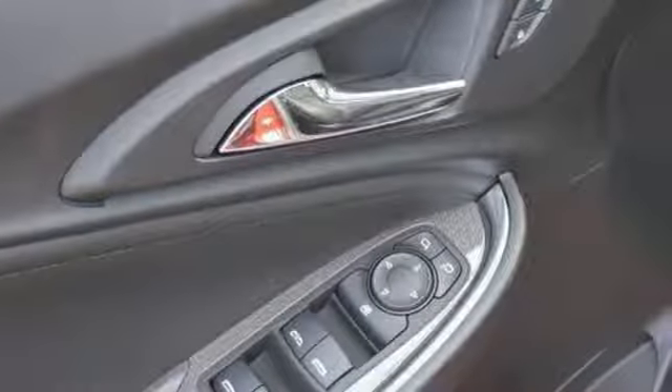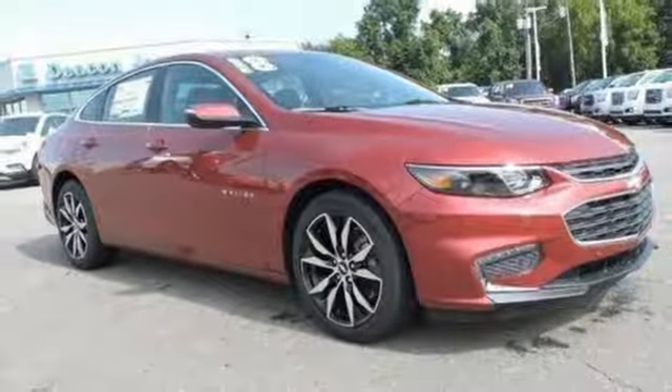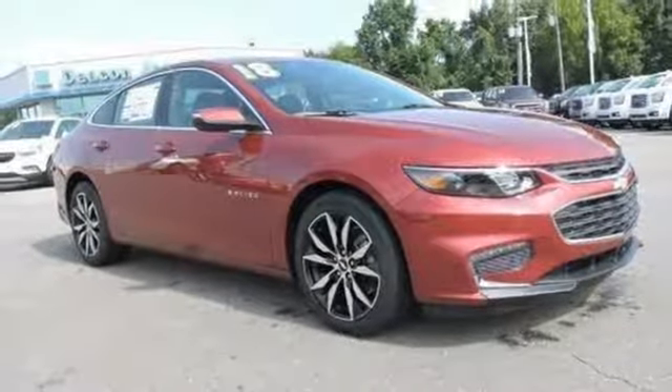In a Chevy, the journey matters more than the destination. If you've been waiting for the perfect time for a test drive, the time is now. Experience it today.